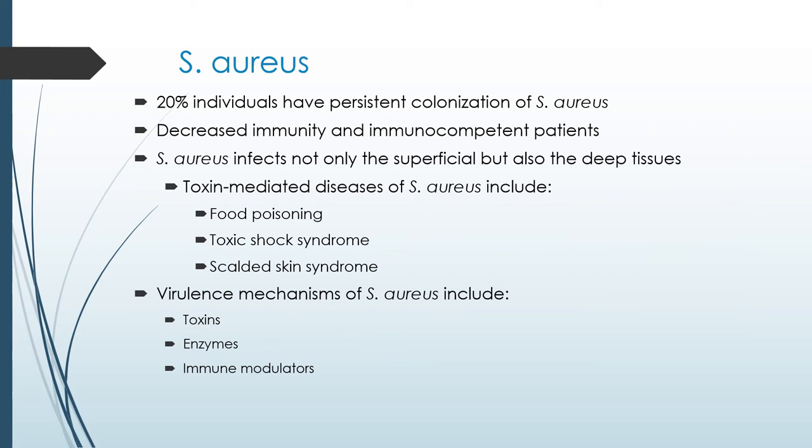20 to 25% of the people in the world are colonized with a staph infection, but because our immune system is strong, we don't get sick. As we get older, or if we get cancer or HIV, our immunity is no longer at its best. This can cause colonized infections in our body to come forward. Staphylococcus aureus infects not only superficial tissue but sometimes deep tissue.